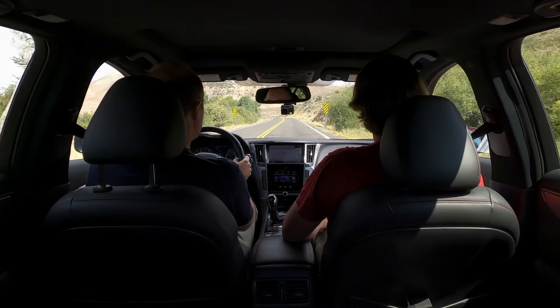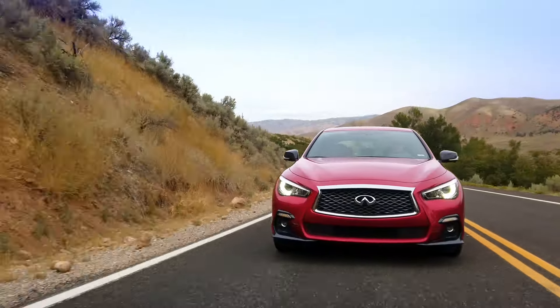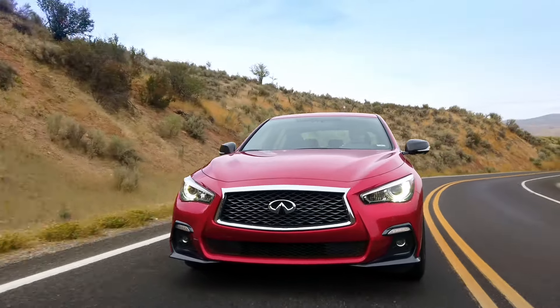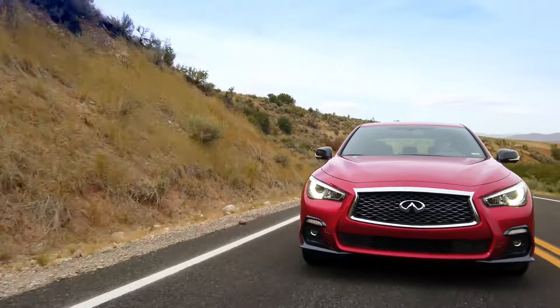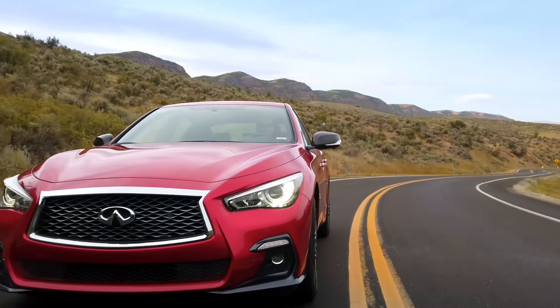I'm coming away shocked that I don't like it at all — I'm not feeling any fun, not feeling any information. In addition to the steering, the Q50 has active trace control, where the car uses braking and torque vectoring to help you around the corner. Add to that all-wheel drive, a very uneven road, and a lot of power, and things get hairy — a little scary, actually.